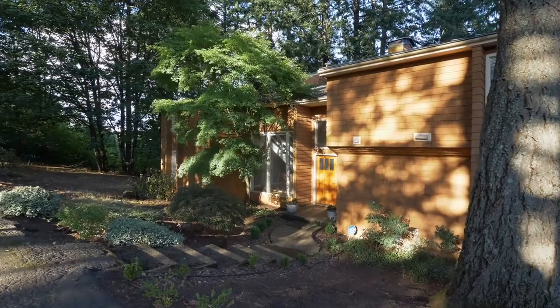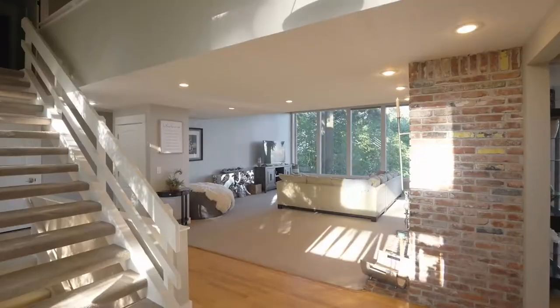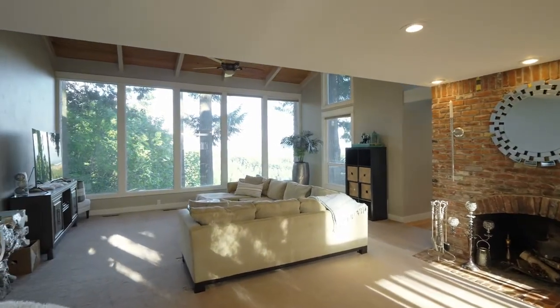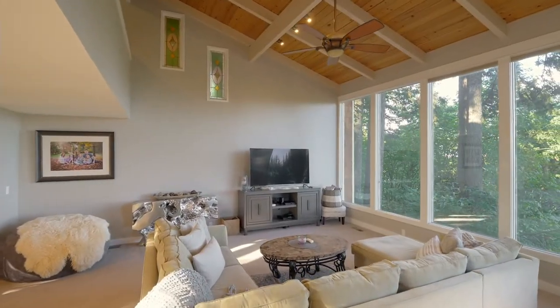The beautifully remodeled, architecturally designed home features abundant natural light and vaulted ceilings, seamlessly bringing in the beauty of the outside with floor-to-ceiling windows throughout.